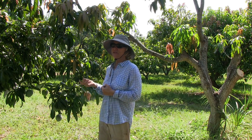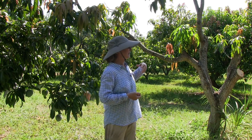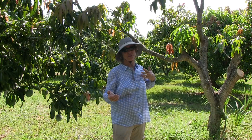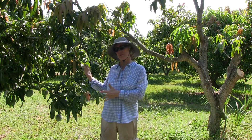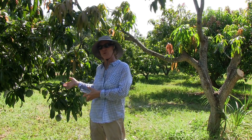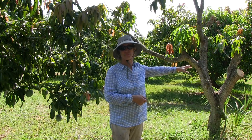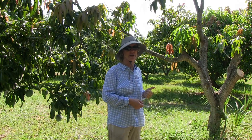You can also consider topworking part of your tree. That would reduce your exposure to the Kent. You don't want to have all your eggs in one basket, so you put another variety that's more resistant on some of the former branches. And that's a good strategy.